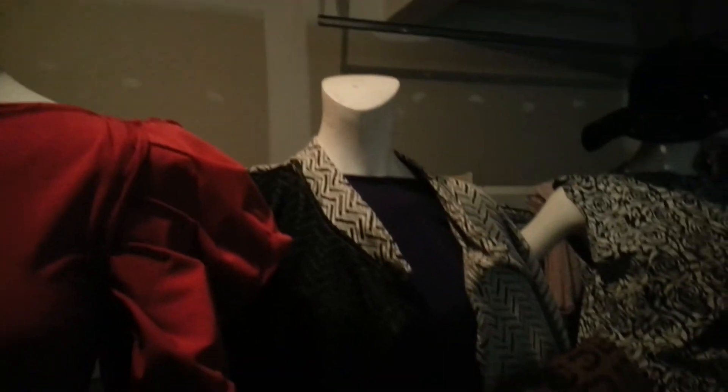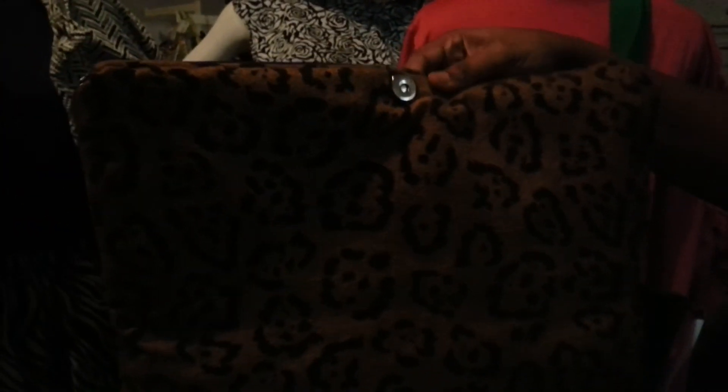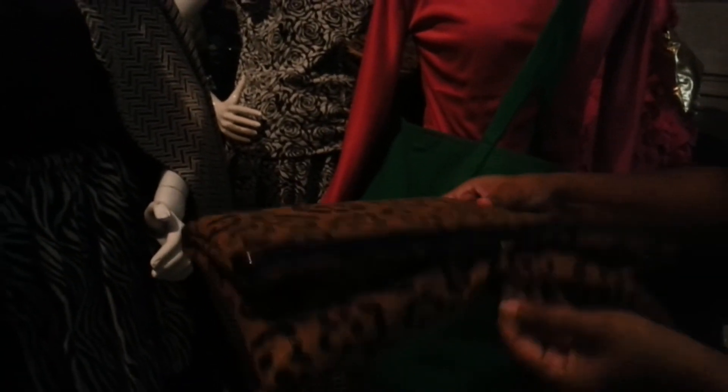And then if you go over to the next one, we have a leopard bag here. It's a clutch, but you can open it up and it becomes a lot bigger. You can put a tablet in here, lotions, deodorant if you're traveling, whatever you want. It may even be big enough for a smaller laptop, and you can carry it big like this, or you can just fold it and it turns into a clutch. I make a lot of these because they're fun and affordable and stylish, and you can use it in many different ways.